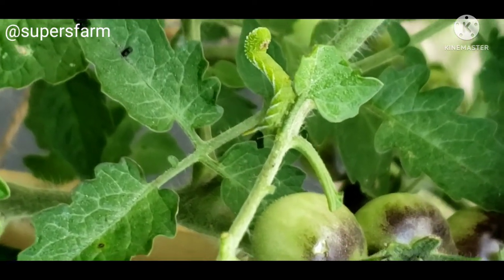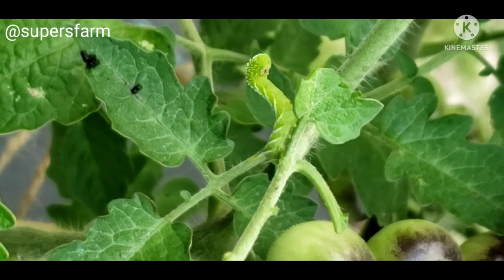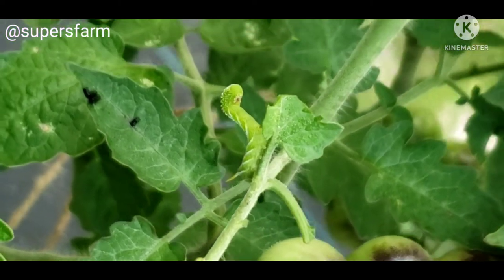That is a tomato hornworm. And if there's one, there's a hundred. So I gotta come out tonight with my black light.